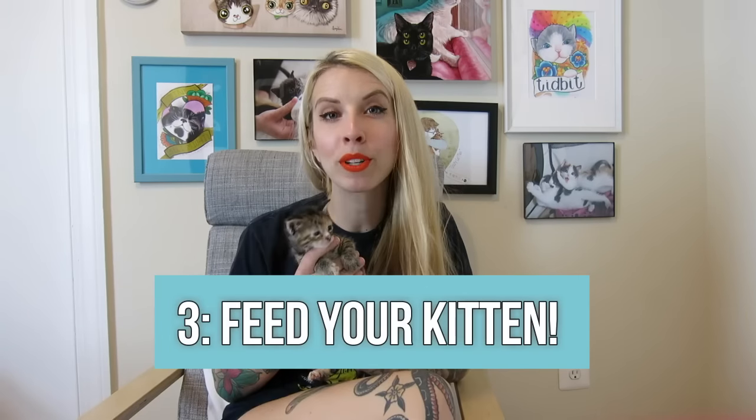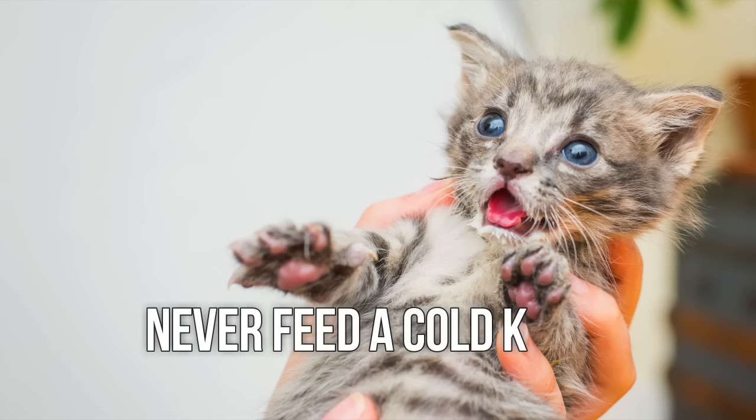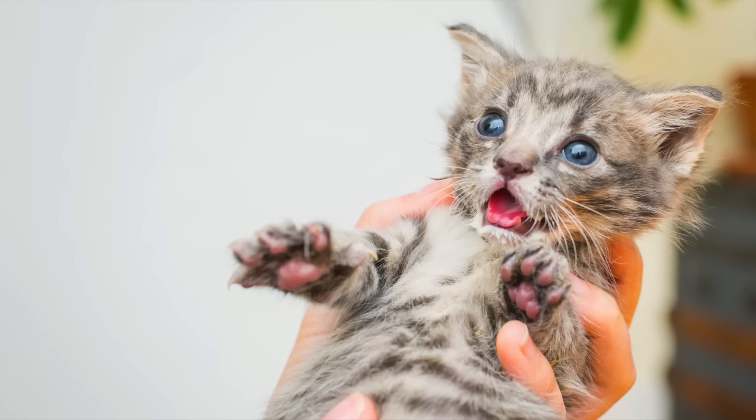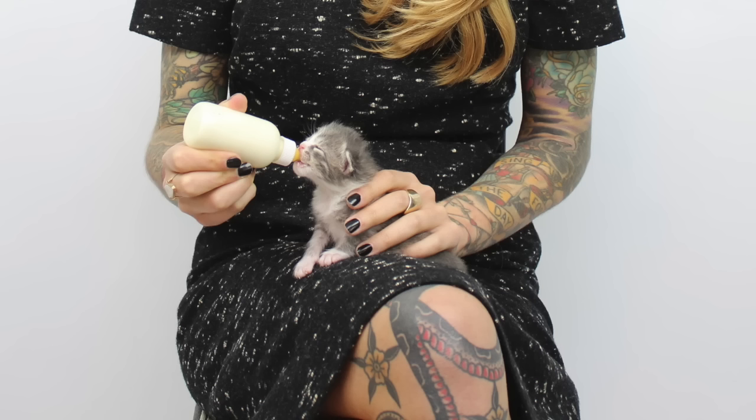Once you've got your bottle ready, it's time for tip number three: properly feeding your kitten. Before you reach for a bottle, make sure that it's safe to feed the kitten. Because kittens cannot self-regulate their body temperature, hypothermia may occur in kittens who are orphaned. If the kitten feels cold to the touch or has a temperature of 95 degrees or less, it's not safe to feed her. Focus on gradually increasing her temperature before attempting to feed.